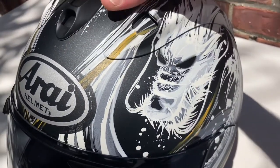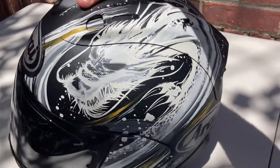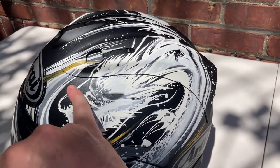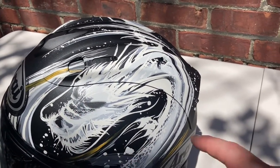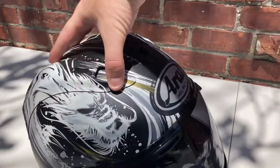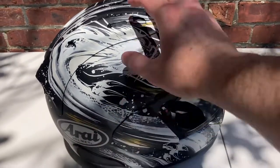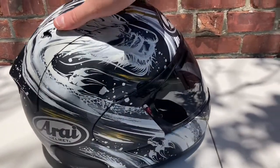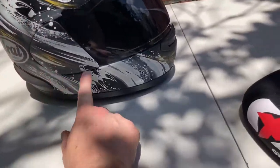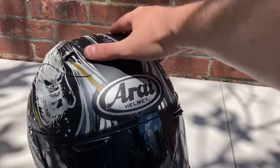Gorgeous design on this one — really nice. The dragon has subtle details: the mouth, the fangs, the whiskers, everything is so subtle and nuanced. The helmet is just gorgeous. You can see the scales on the dragon, the claws on the side, and the dragon is pretty long — it goes down, goes to the side, then kind of comes back up. It's a really sharp helmet.